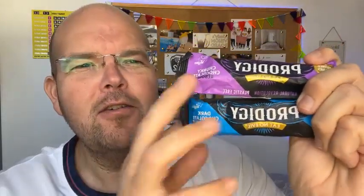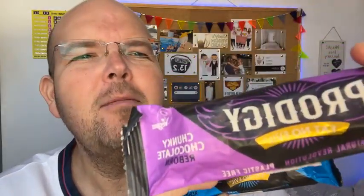Prodigy Eat No Evil bars are the subject of today's Food for Thought. My name is Jodie Bunting and this is another one of our live health tip videos to help you lose weight. Today we are going to be reviewing these. They are called Prodigy Bars and their tagline is Eat No Evil.